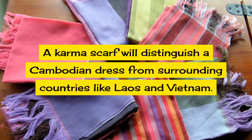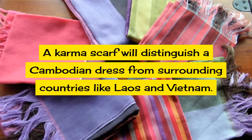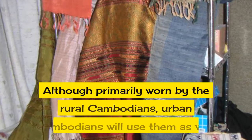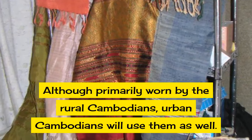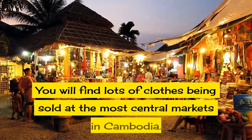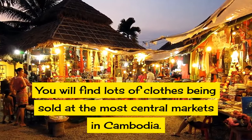A kama scarf will distinguish a Cambodian dress from surrounding countries like Laos and Vietnam. Although primarily worn by rural Cambodians, urban Cambodians will use them as well. You will find lots of clothes being sold at most central markets in Cambodia.